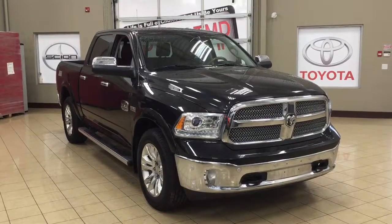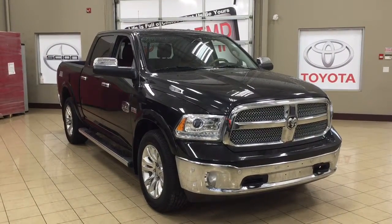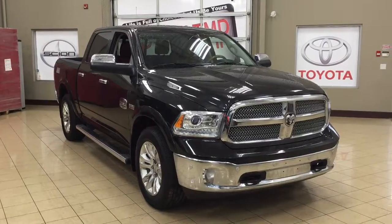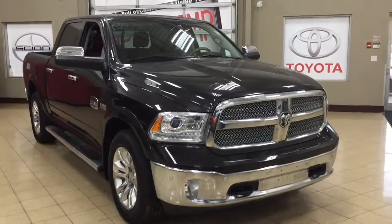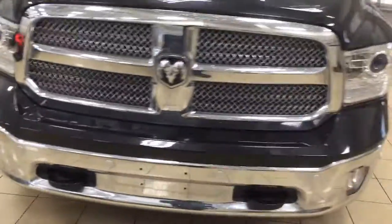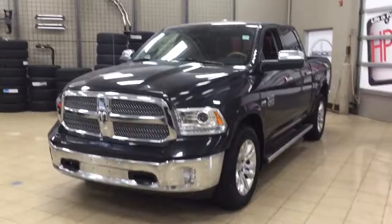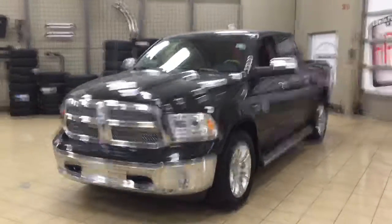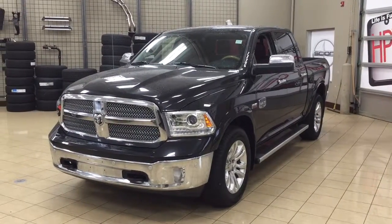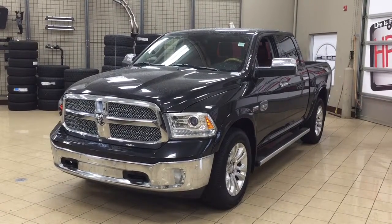Thank you so much folks for watching this video today. If you have any questions on this 2016 Ram 1500 Longhorn, please visit us at 31 Auto Mall Road in Sherwood Park, Alberta, Canada. The phone number is 780-410-2455, or please visit our website at sbtoyota.com to reach us by email. If you have any comments or additional questions please leave them in the comment section below. Make sure you have a great day and I hope to see you next time.